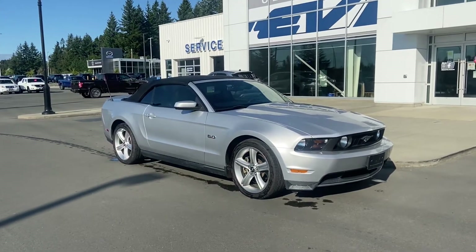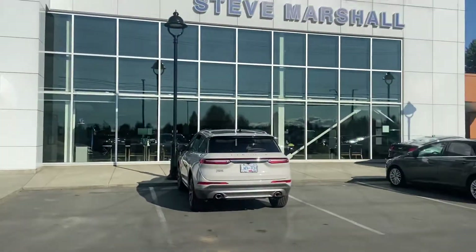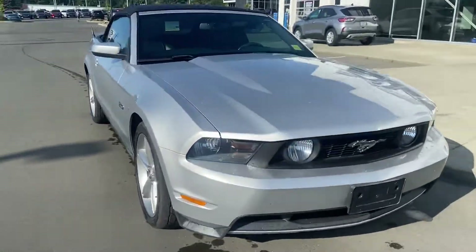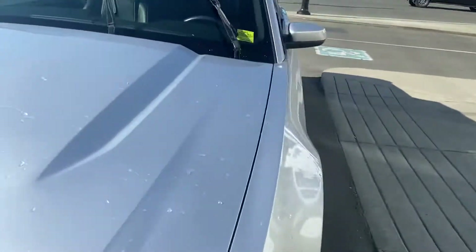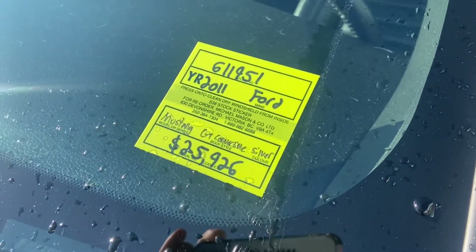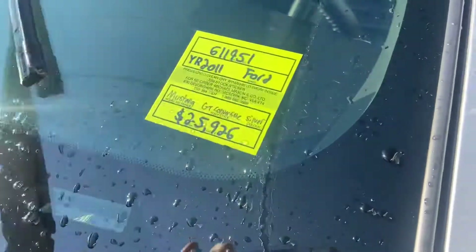Good morning, it's Jerry Johnson down at Steve Marshall Ford here in Campbell River. Here it is — that beautiful 2011 Ford Mustang GT Convertible, Silver, Stock Number 611951.